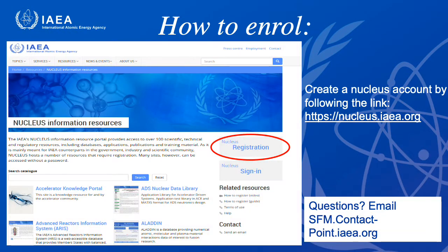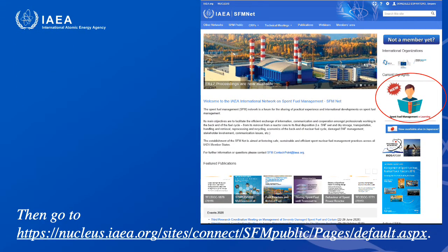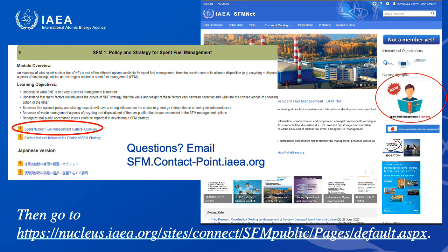To enroll, follow the link on your screen to create a Nucleus account. Follow the link at the bottom of your screen and click on the icon encircled in red, then scroll down until you see the modules.